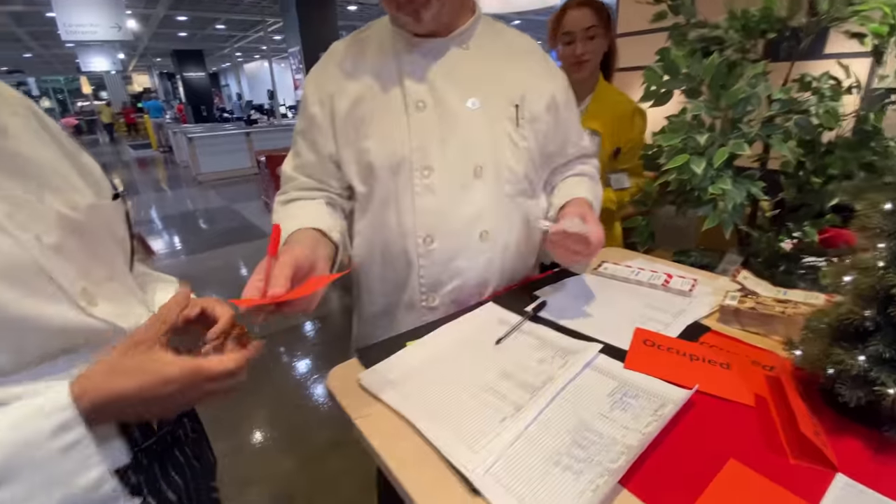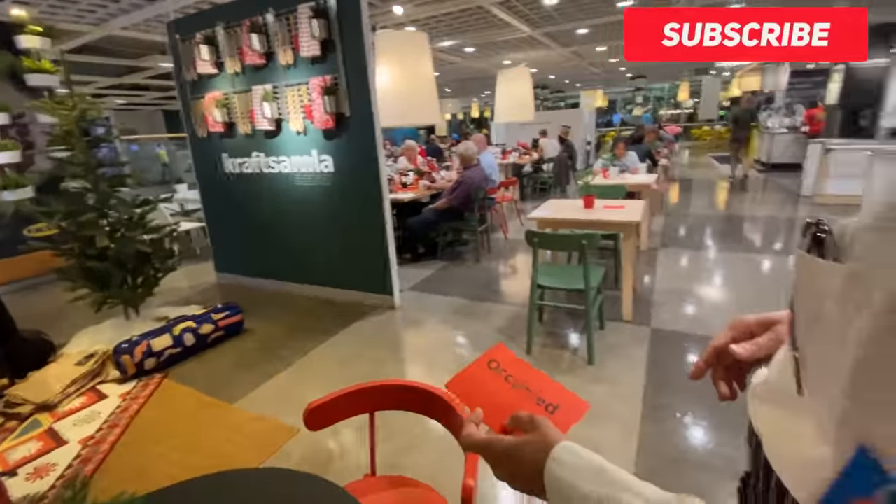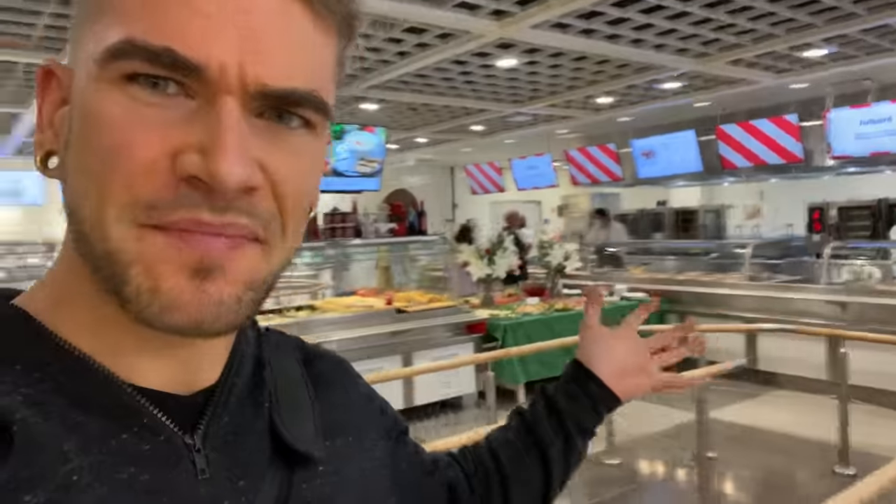We just got seated and it appears you just go up yourself. Not sure if you grab plates — let's figure it out. Looks like they've got kind of a standard setup, and you just take as you want.